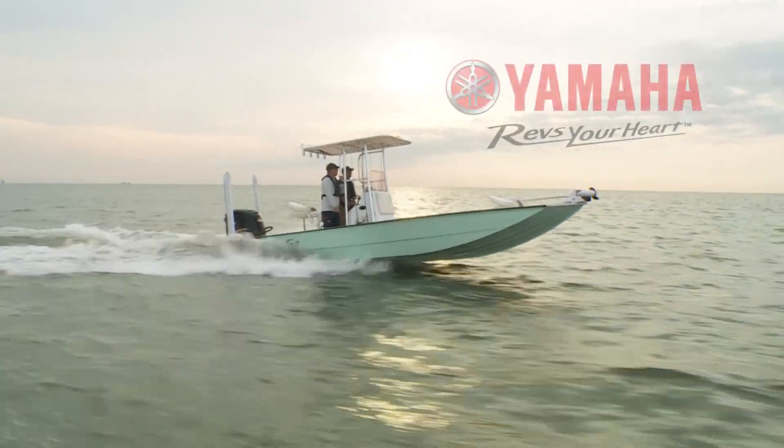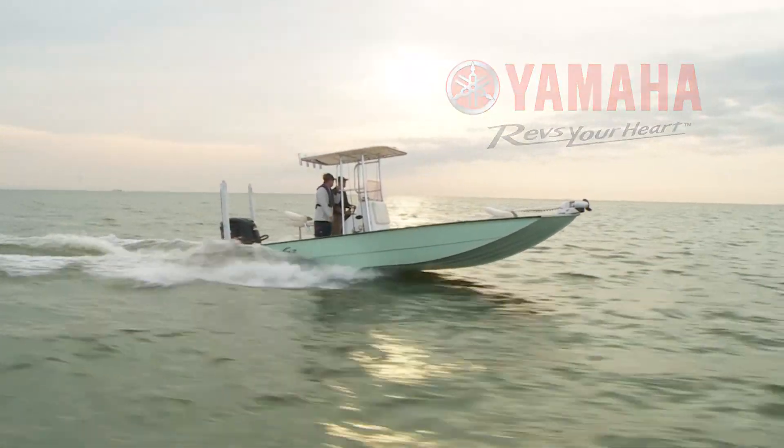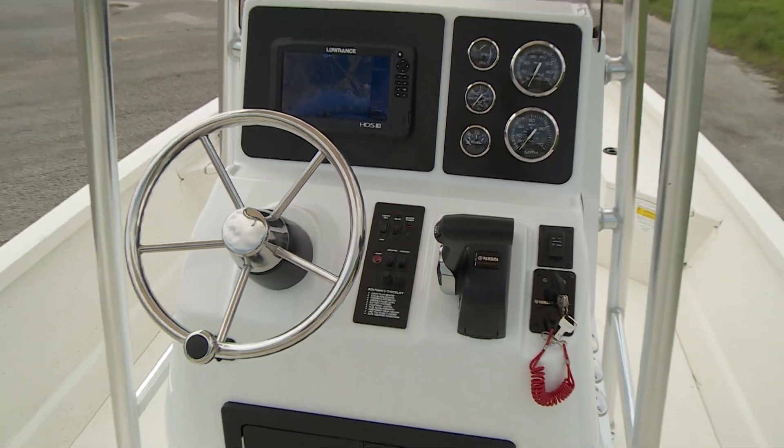Match the Yamaha 200 SHO motor with this high performance hull and you'll have a hair trigger hole shot and impressive top end. The updated custom console includes hydraulic steering.